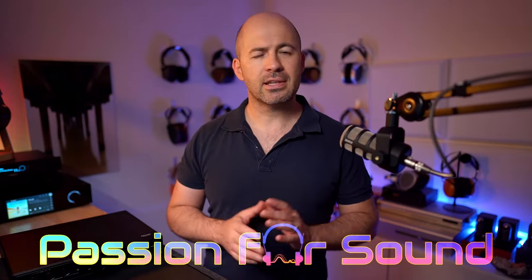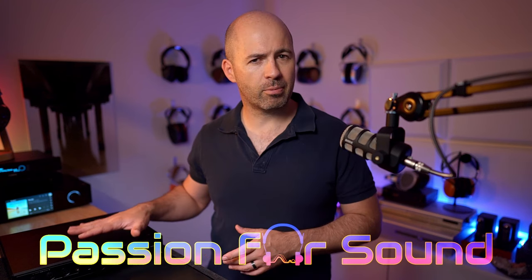Hifiman have traditionally not made the best headphone amps, but that's all changed now. So let's talk about why the Hifiman Golden Wave Prelude here is one of the very best headphone amps you can buy for under $3,000 US dollars.